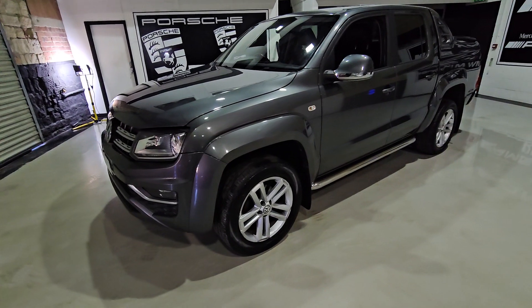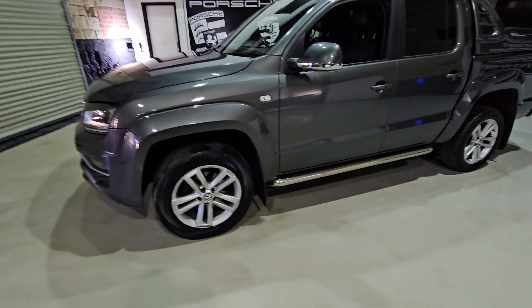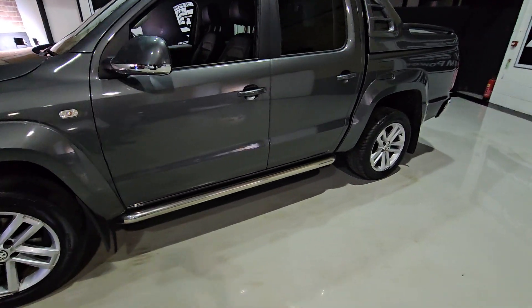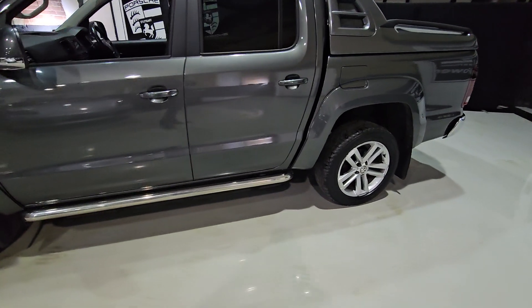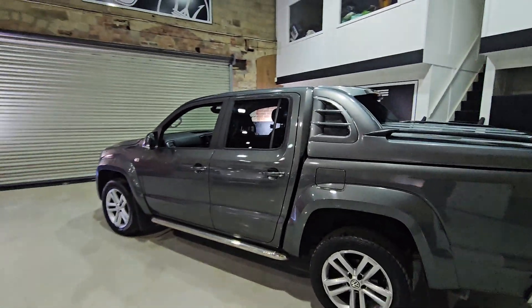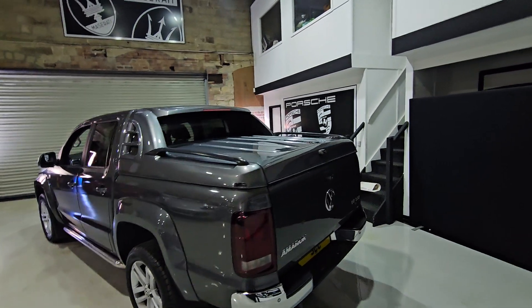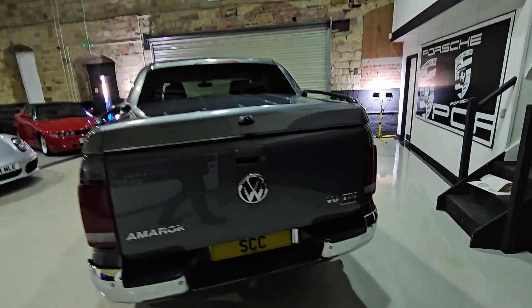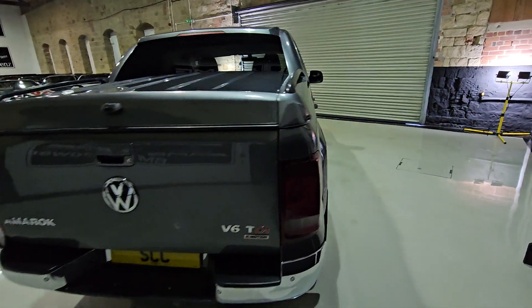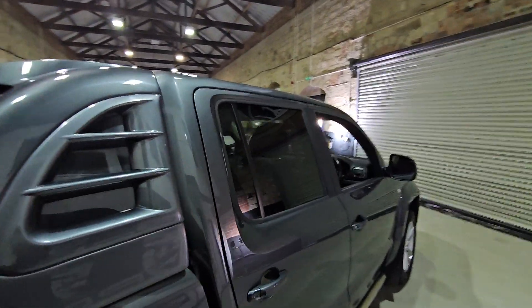Single 19 inch 5 twin spoke design wheels finished in silver. It's got big chrome running boards on the bottom. It's a dual cab with privacy glass at the back. As you can see we've got the shutter at the back as well. Full motion being four wheel drive, as you can see the privacy glass.